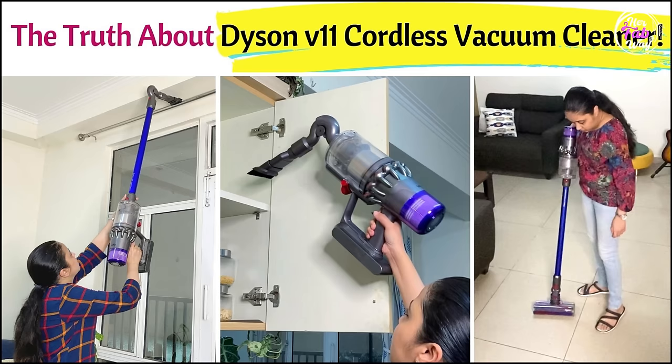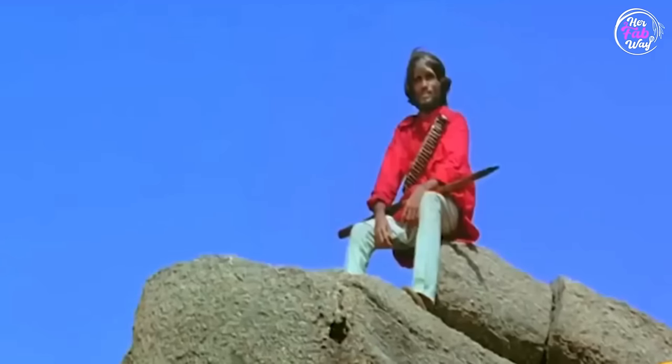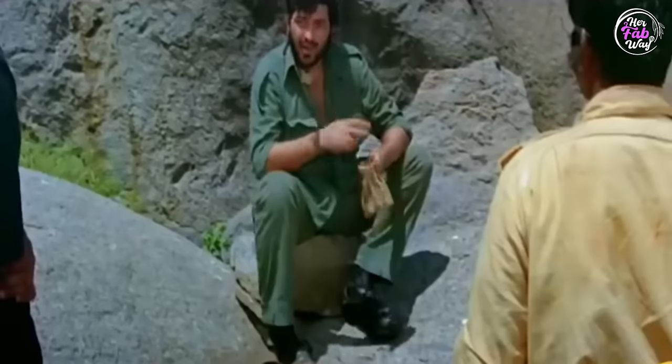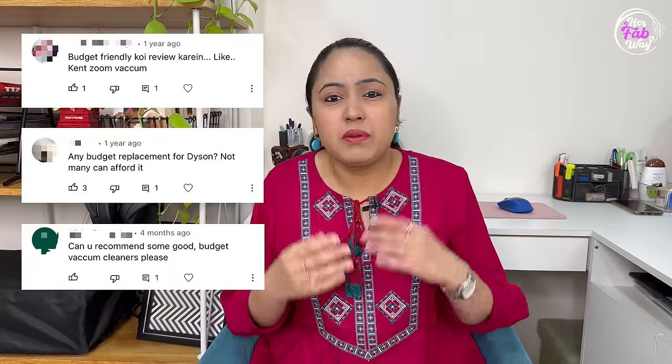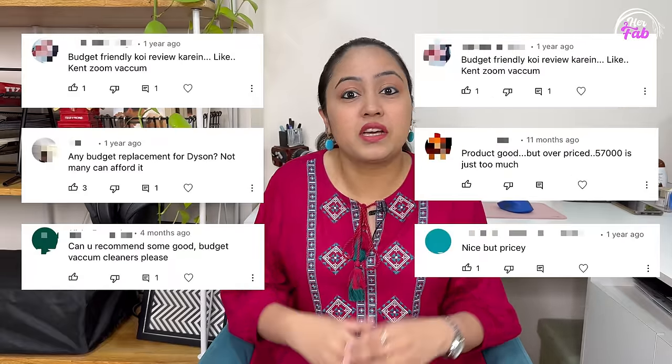I reviewed around 2 years back the Dyson V11 Absolute Pro Cordless Vacuum Cleaner, priced at around ₹57,900. I know that this is a very powerful vacuum cleaner, but for most of us, this is not budget-friendly. A lot of people asked me to share a budget-friendly cordless vacuum cleaner review.